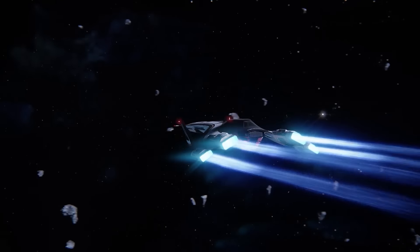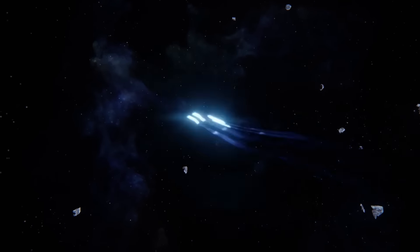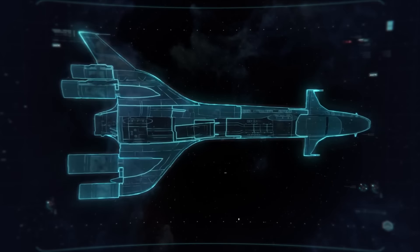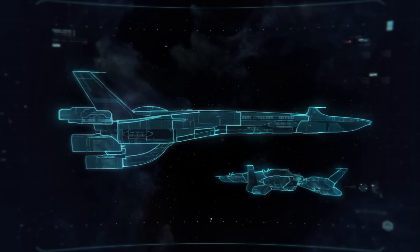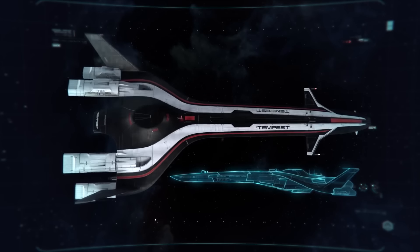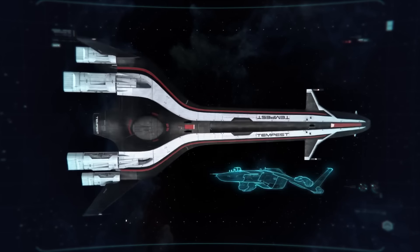Capable of doing 13 light years per day. Of course, all that speed comes with some sacrifice. She isn't weighed down by heavy armor or a main gun, but rest assured, anything we can't outrun will have a tough time finding us.